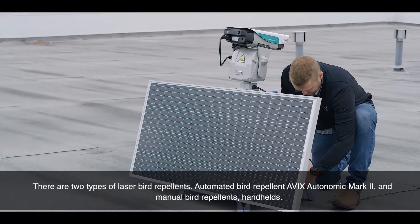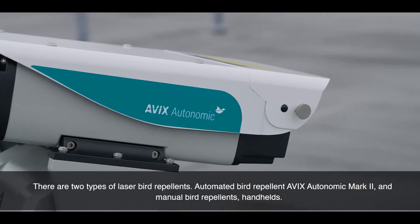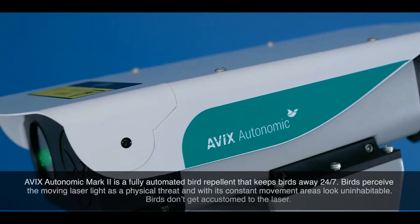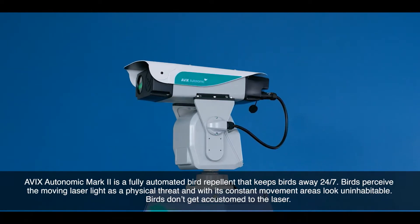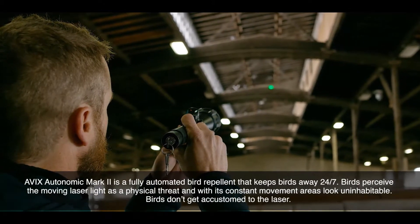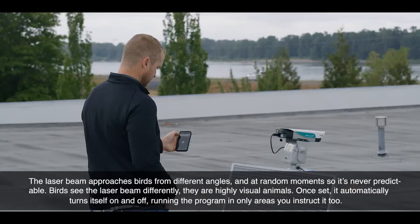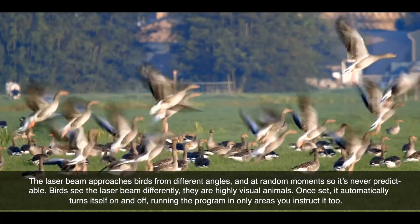There are two types of laser bird repellents: automated bird repellent, the AVEX Autonomic Mark II, and manual bird repellents — handhelds. The AVEX Autonomic Mark II is a fully automated bird repellent that keeps birds away 24-7. Birds perceive the moving laser light as a physical threat, and with its constant movement, areas look uninhabitable. Birds don't get accustomed to the laser — the laser beam approaches birds from different angles and at random moments, so it's never predictable.